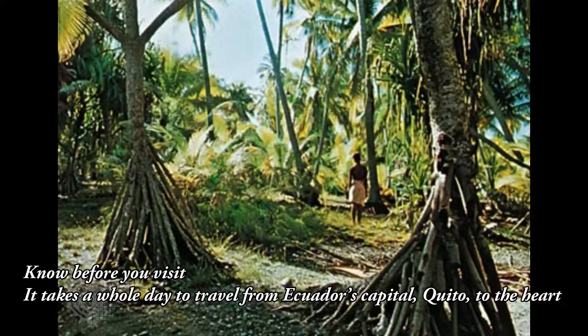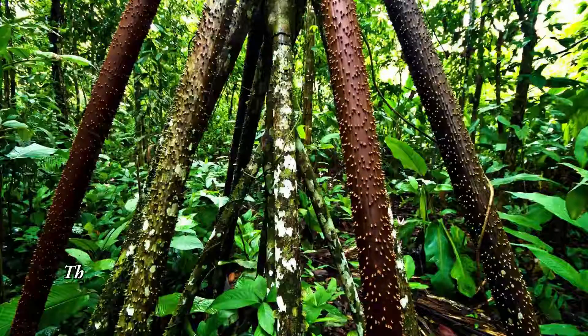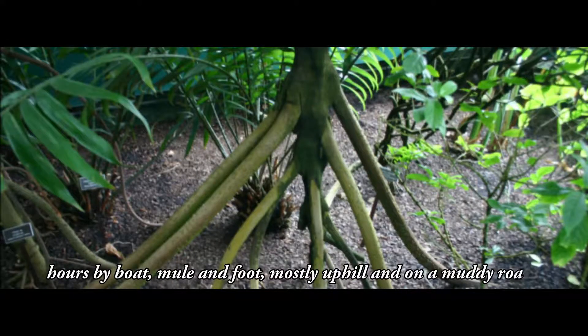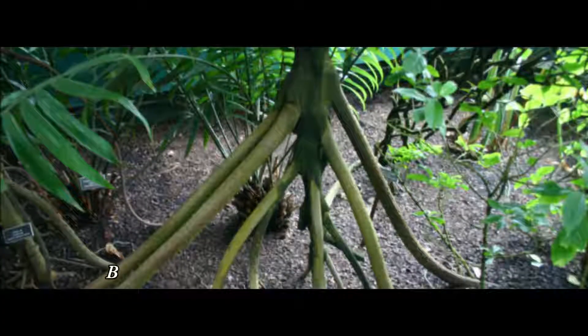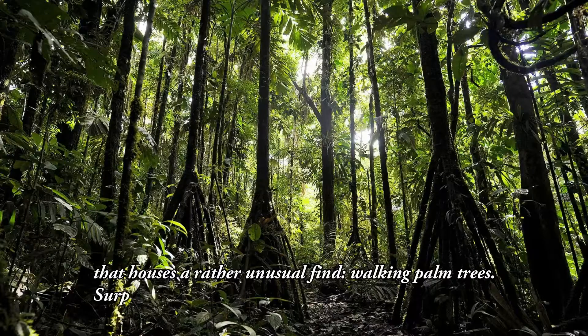Know before you visit. It takes a whole day to travel from Ecuador's capital, Quito, to the heart of the UNESCO Sumaco Biosphere Reserve, some 100 kilometers to the southeast. The journey entails three hours by car to the edge of the forest, and then anywhere from 7 to 15 hours by boat, mule, and foot — mostly uphill and on a muddy road — to reach the interior. But the effort is worth it, considering you wind up in the middle of a pristine forest that houses a rather unusual find: walking palm trees.